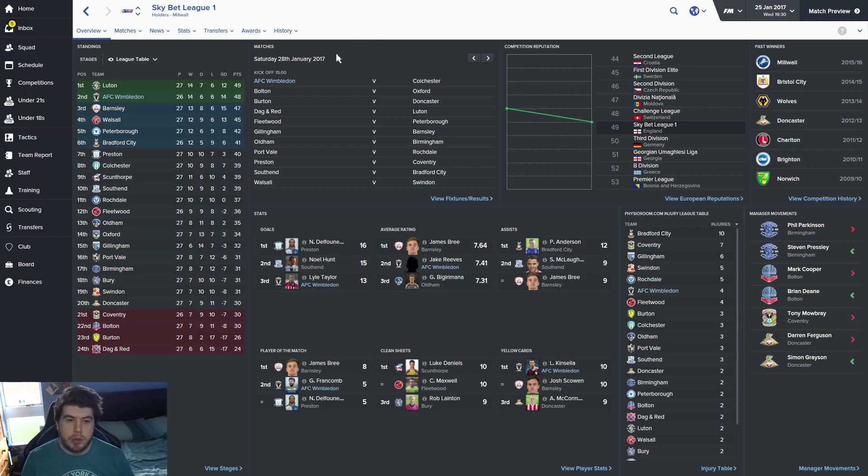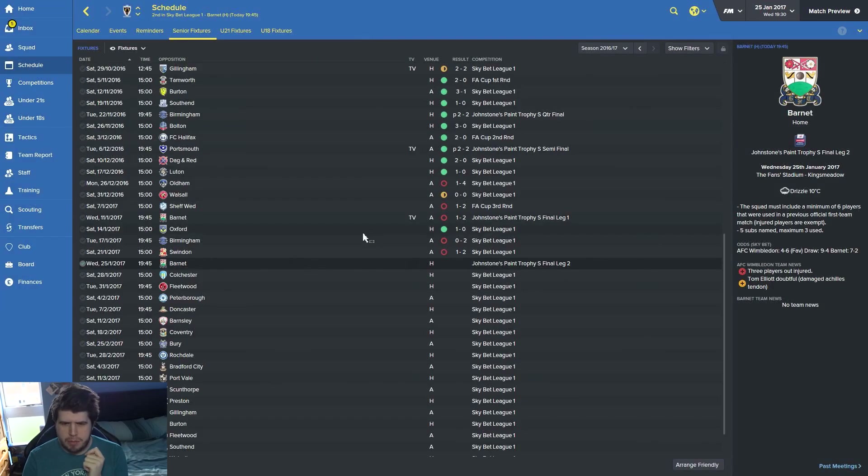We're second in the league now but still have that game in hand. That winning streak seems to have evaporated slightly. Form is clearly important — that one defeat, I think it was the Olden game, really did knock our confidence. We've actually only won once since that game, and that was against Oxford. Things have clearly taken a bit of a backburner. But that just shows you how important momentum can be on FM this year.